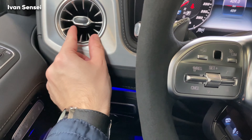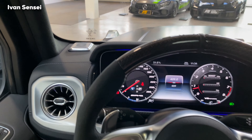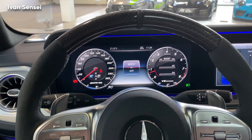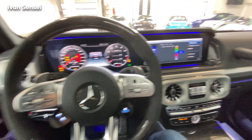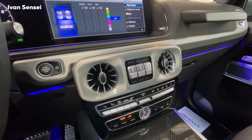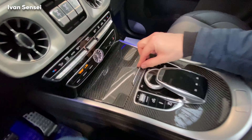We have these vents and the Burmester sound system, which looks very similar to the indicator. There are two digital panels at 12.3 inches each. Here we have the differential locks: this is front diff, middle diff, and rear diff — press them and they light up orange then red for super heavy off-road. In normal off-road you don't even need them. We also have the start button and auto start-stop toggle. The center console is in carbon fiber.